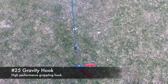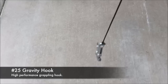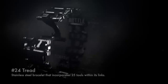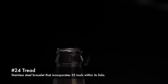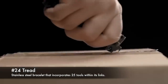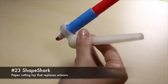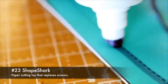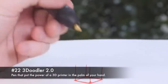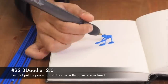25. Gravity Hook, high-performance grappling hook. 24. Tread, stainless steel bracelet that incorporates 25 tools within its links. 23. ShapeShark, paper-cutting toy that replaces scissors. 22. Treadoodler 2.0, pen that puts the power of a 3D printer in the palm of your hand.